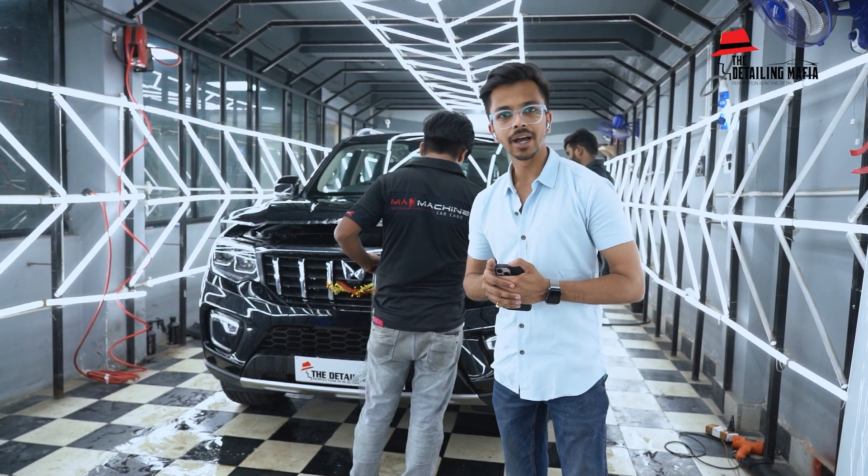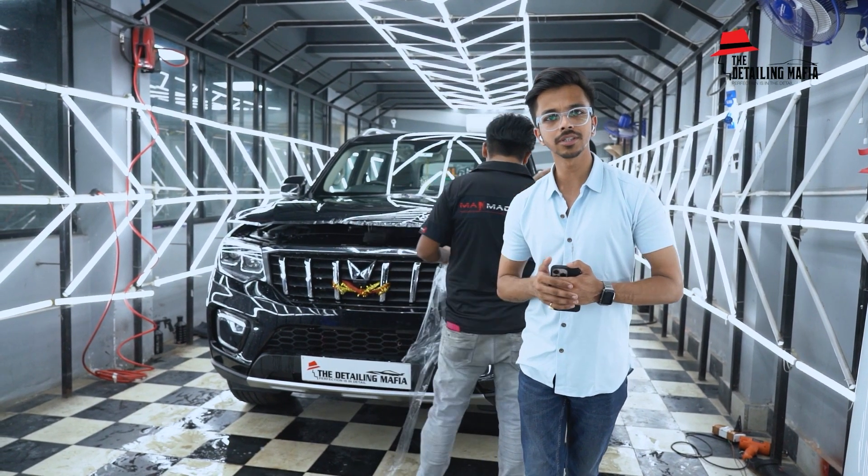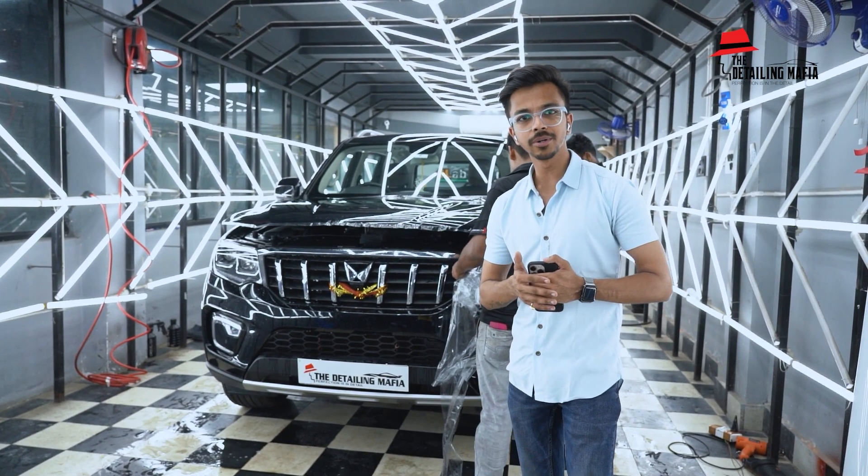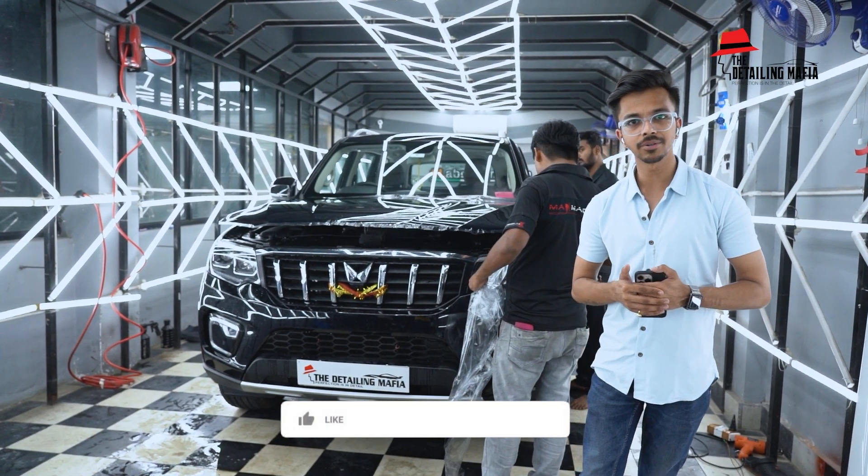Once the PPF is completed, we will start with the ceramic coating process and show you the final shots of this car's shine out in the sun. So stay tuned and be till the end of the video — thank you!